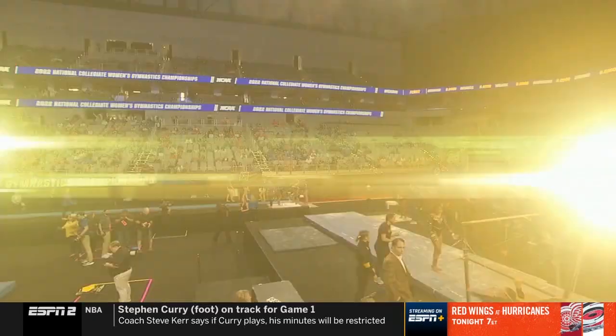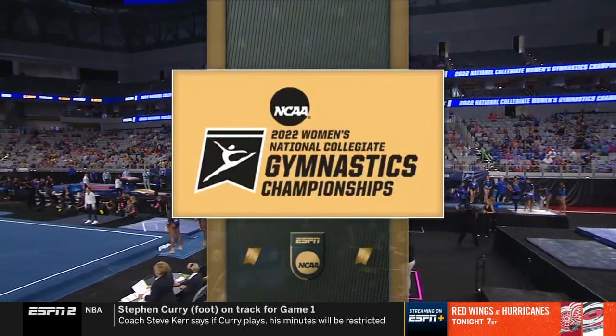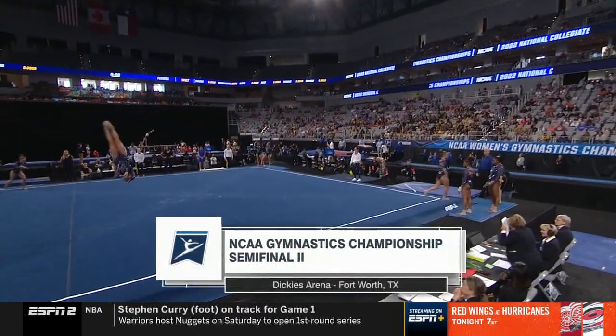You're watching the NCAA Championships on ESPN. Welcome to Dickey's Arena in Fort Worth, Texas, for our live coverage of the 2022 NCAA Gymnastics Championship.